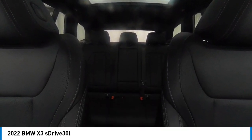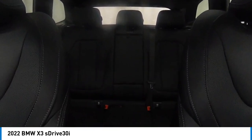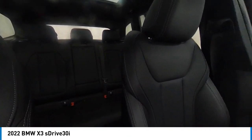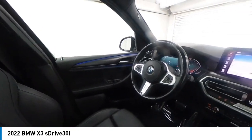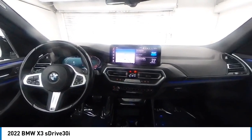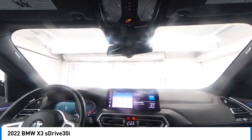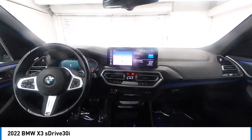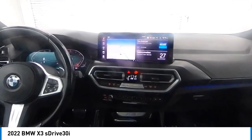Come take a test drive today. This vehicle's very fast.